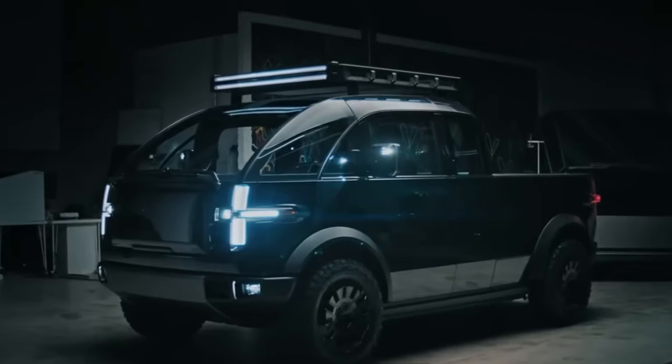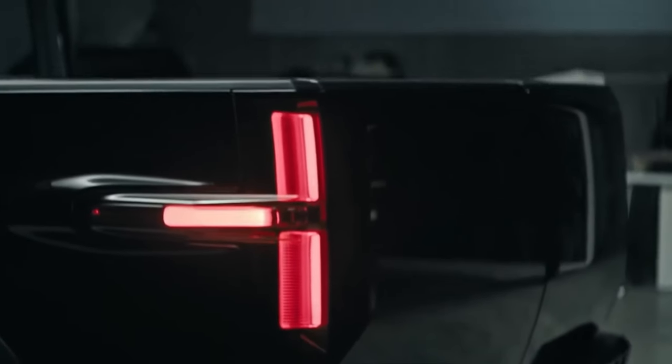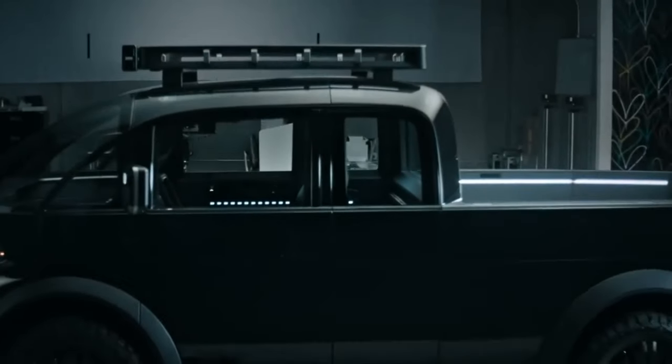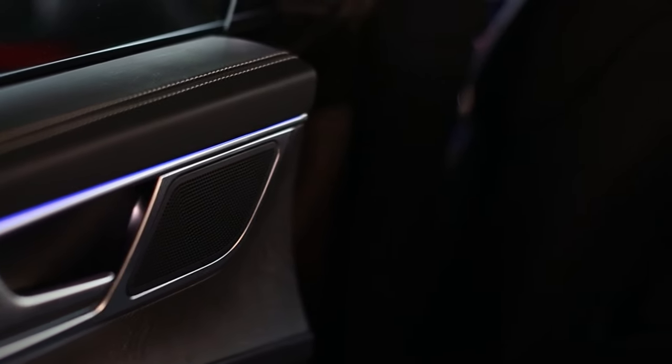Get ready to be electrified because the Canoe electric pickup truck isn't just a vehicle — it's a revolution on wheels. This groundbreaking all-electric pickup is changing the game by blending futuristic design with functionality, all in a package that's as cool as it is capable.